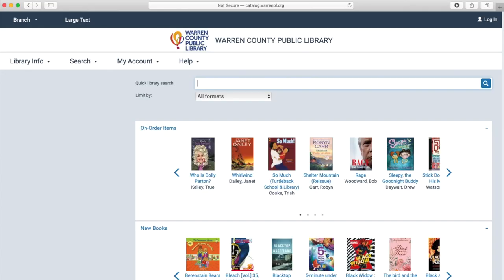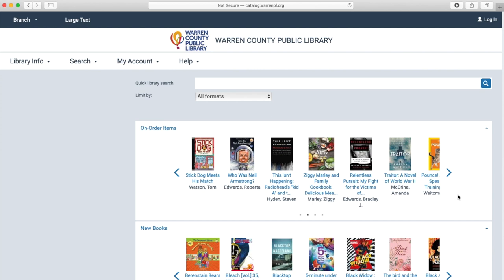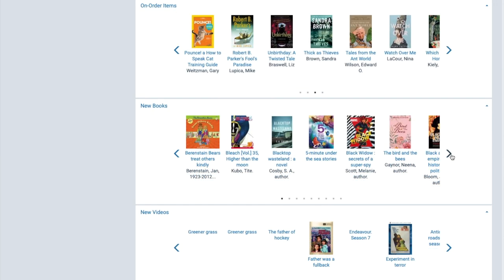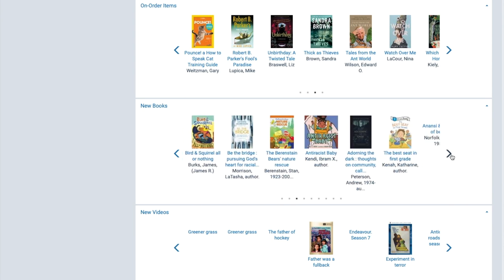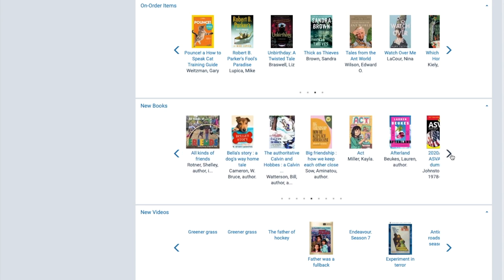So what's going to come up is a way for you to do a quick search in the catalog, but I'll also tell you about these three carousels here. The top one is going to be on-order items — these are items that we have bought but haven't arrived yet, but you can get in line to check them out. Below that is going to be new books, so most of these are probably going to be checked out already, but they could be sitting on the shelf, and you can put a hold on them and get in line.